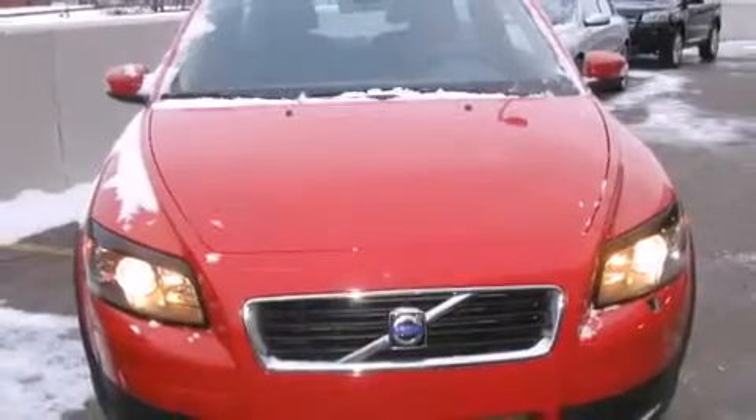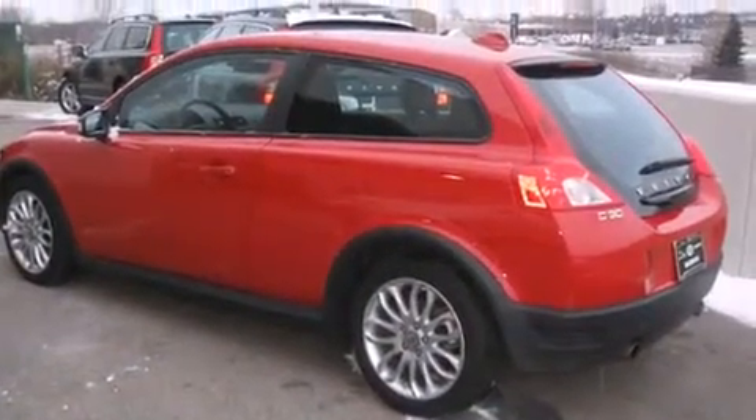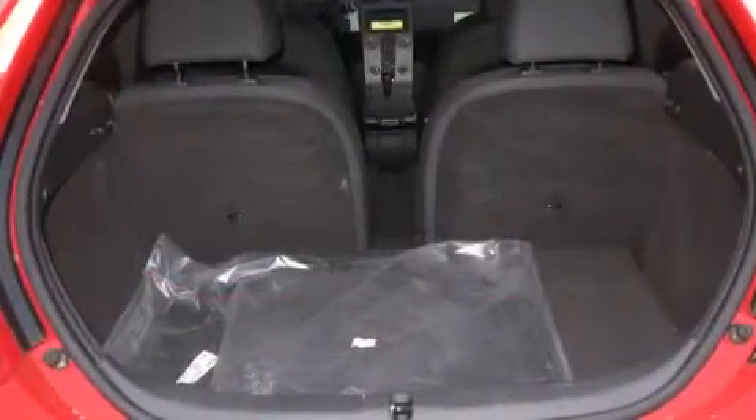The turbocharged V8 engine packs a punch beneath the hood of the 2009 Volvo C30. With fewer than 15,000 miles on the odometer, this vehicle provides excellent value as a pre-owned model. It features an automatic transmission, front-wheel drive, and a 2.5-liter five-cylinder engine.